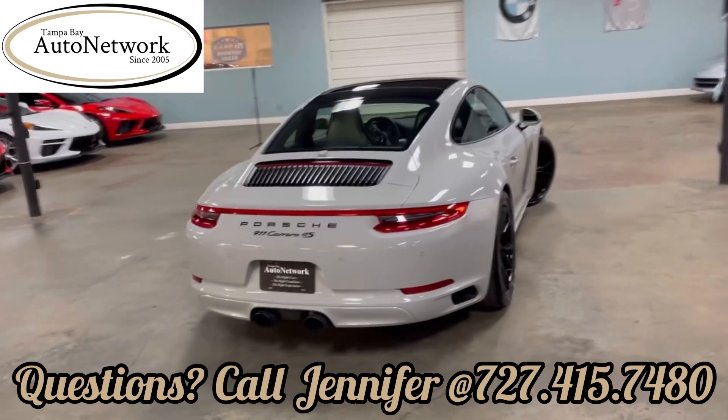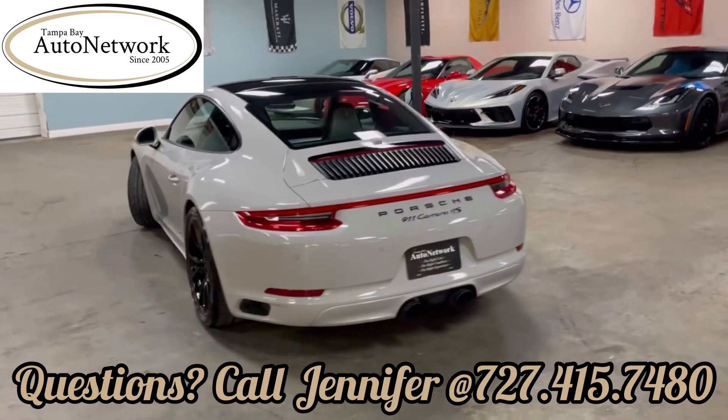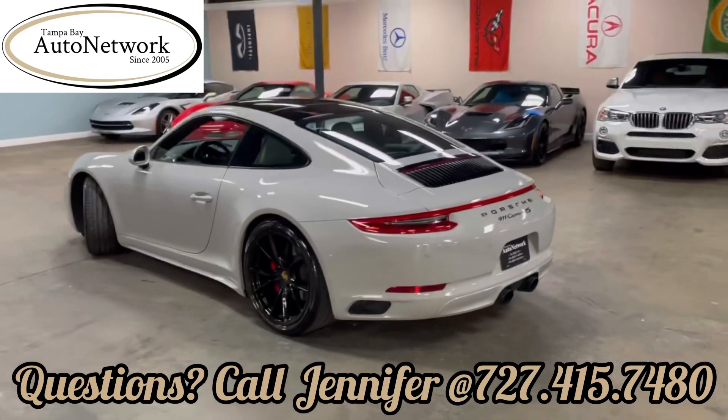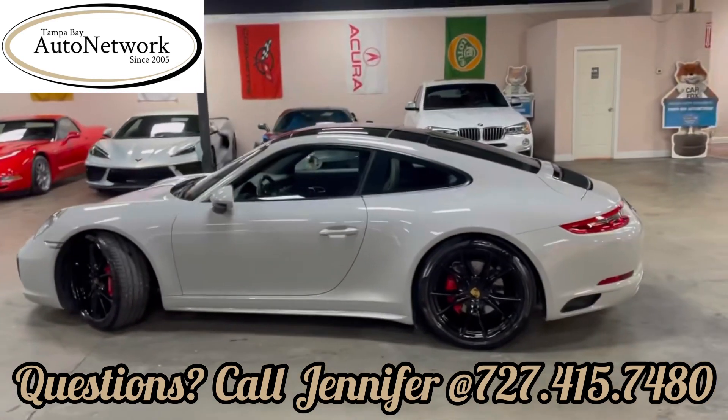Beautiful rear on this with a retractable spoiler. Dual stage exhaust. Gorgeous gray color with the gloss black wheels.